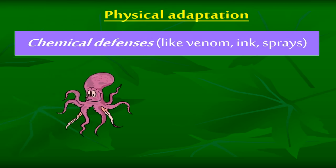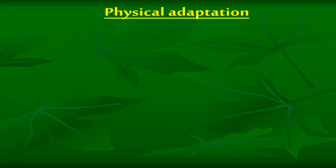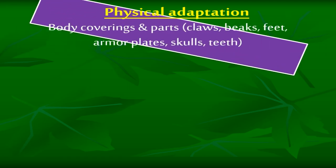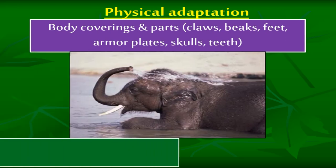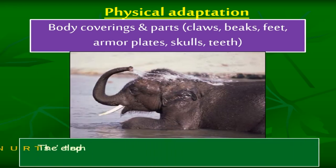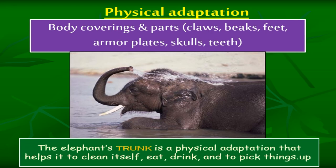Physical adaptation — chemical defenses, like venom, ink, and sprays. Physical adaptation — body coverings and parts: claws, beaks, feet, armor plates, skulls, teeth. The elephant's trunk is a physical adaptation that helps it to clean itself, eat, drink, and to pick things up.